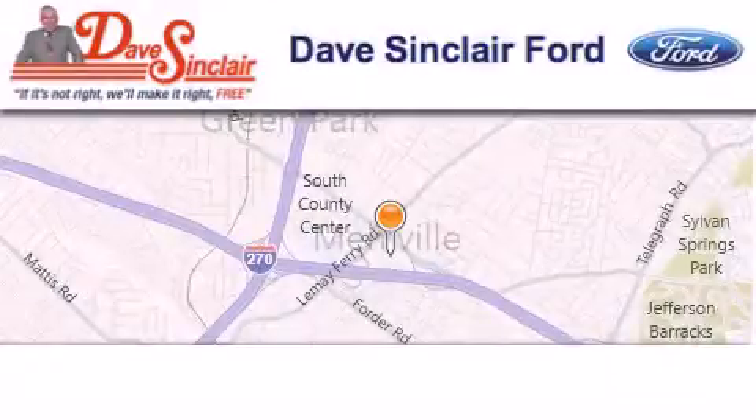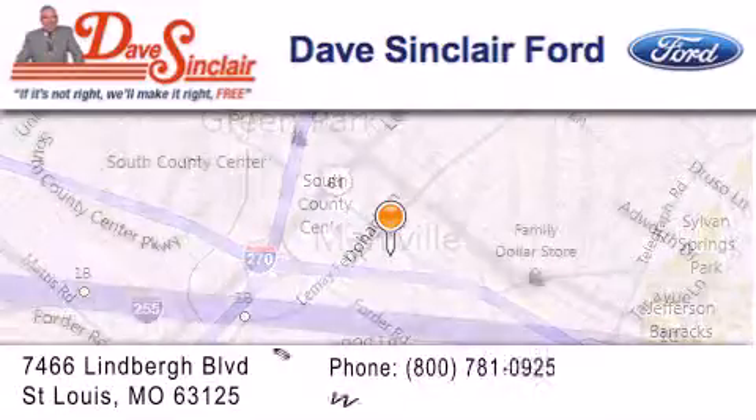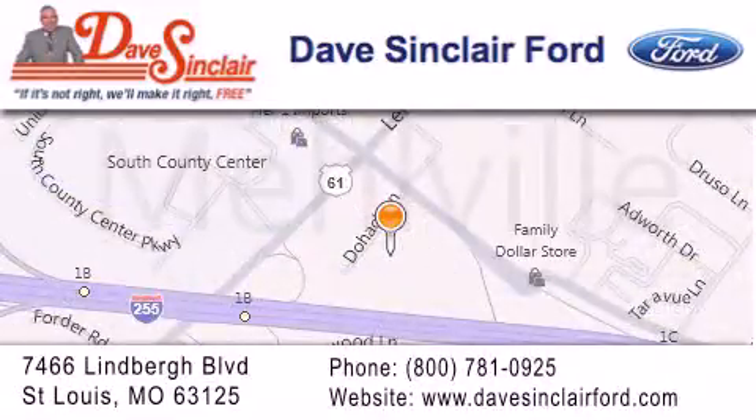Dave Sinclair Ford is located at 7466 Lindbergh Boulevard in St. Louis. Our goal is to exceed all of your expectations to ensure that you'll return for future visits. Thank you very much.